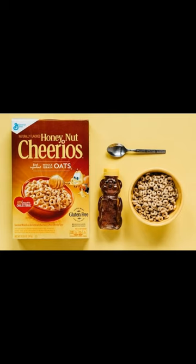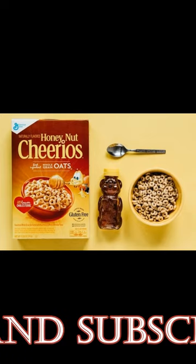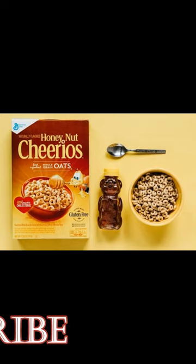Processed sugars, processed salt, and processed oils have been shown to increase inflammation, which increases the risk of heart disease. How could a sugar-coated processed cereal be healthy for your heart?